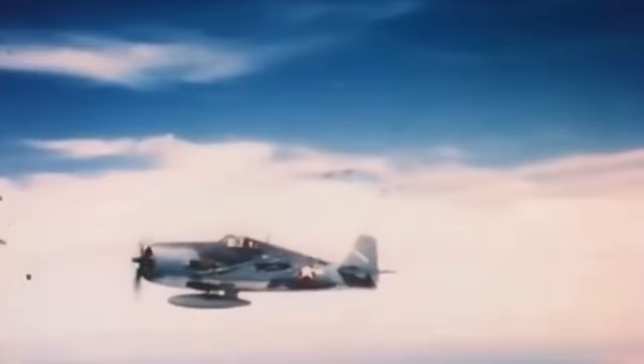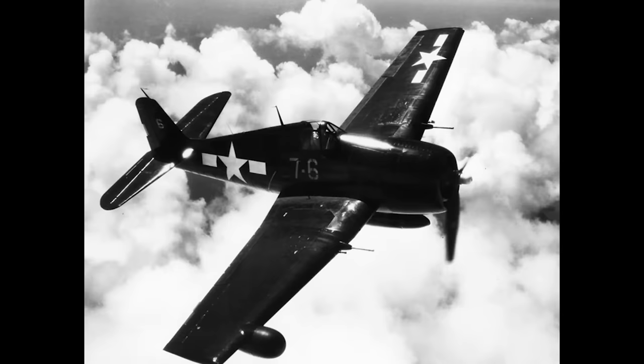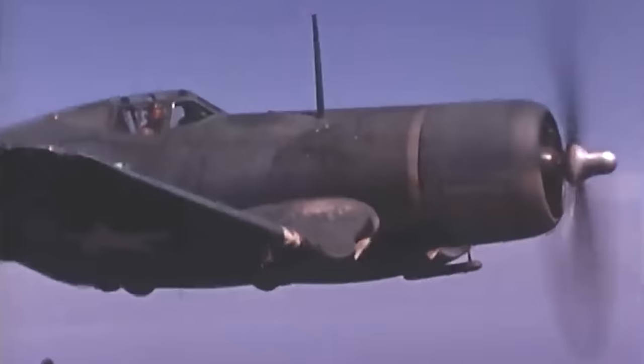Today, when people look back at the Pacific theatre, there are two American fighter aircraft which are often remembered together: the Vought F4U Corsair and the Grumman F6F Hellcat. Both have been the centre of much discussion surrounding usage, statistics and overall effectiveness. But which of these two aircraft was superior?